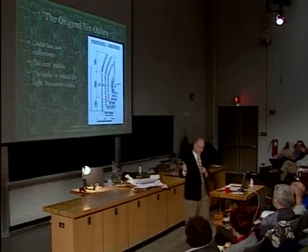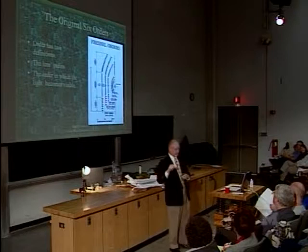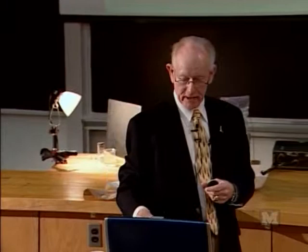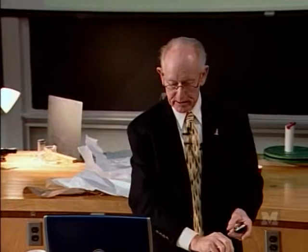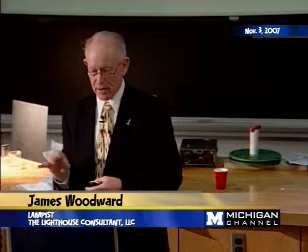Sail a few miles closer and you'll see the second-order lens second. Until you get within 10 miles of the coast, you won't see that sixth-order at all because it's not putting out very much light. You wanted a big powerful light when you were looking for something as big as the United States, and a very small light visible only a couple of miles away when looking for the mouth of a river or the end of a pier.